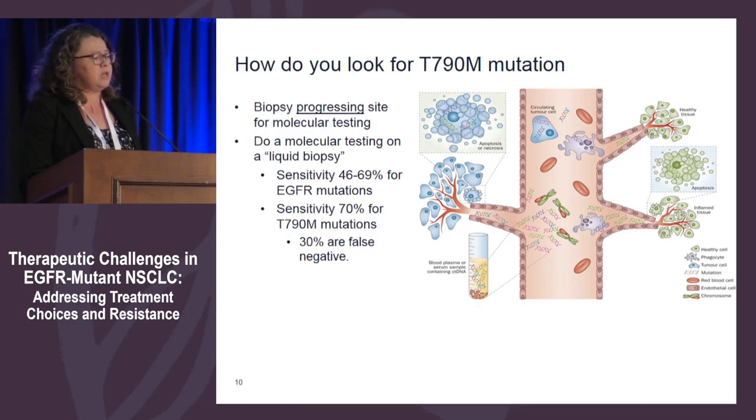How do you test for T790M mutation? Liquid biopsy can be false negative in about 30% of patients who have a T790M mutation. If your liquid biopsy is negative, remember to still go for tissue. If I look at the liquid biopsy and can't find the originating EGFR mutation — for example, deletion 19 should never go away — that makes me think there isn't enough cell-free DNA circulating. Because of the false negative rate of about 30%, I would still recommend proceeding to tissue biopsy.